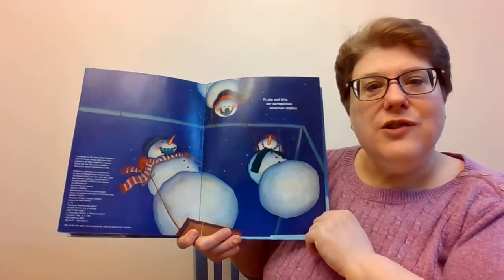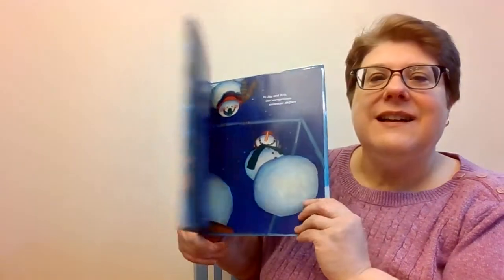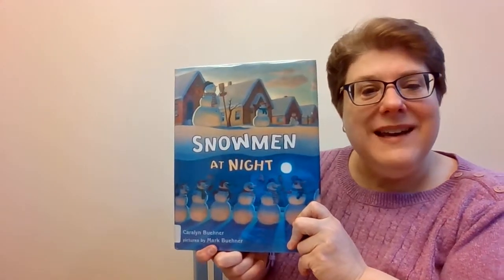And look, there's our snowman on a swing! And that book was Snowmen at Night.